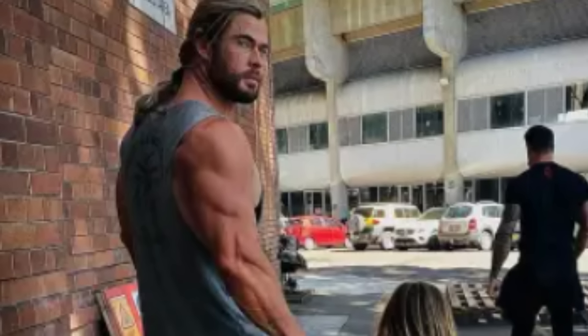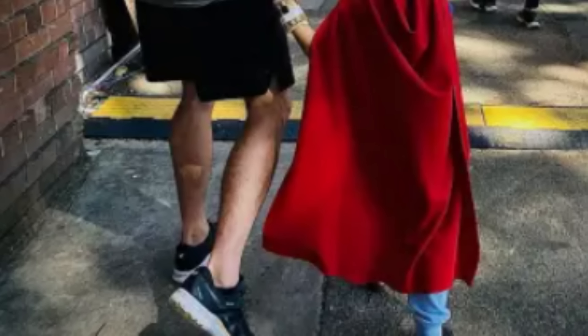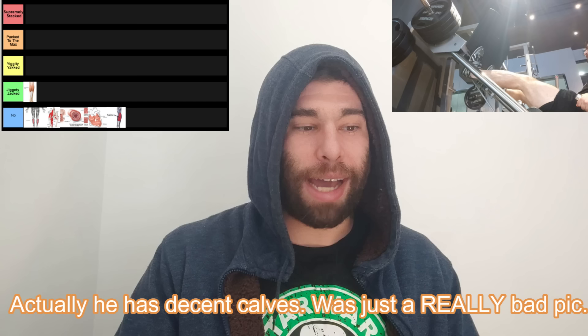Getting into the jiggity-jacked tier, we have the gastroc. This is going to be much more visible than the soleus, and if someone has impressive calves, this is probably the muscle that is going to be visible. If you have very lagging gastroc, it'll look bad — this is what has the chicken leg appearance. Like Chris Hemsworth: you post that triceps flex thinking it's cool, but then you have no calves and that's the only thing anyone notices. So if this is lagging severely, you might want to focus on it.